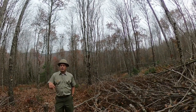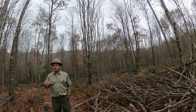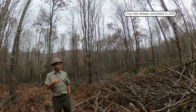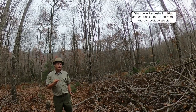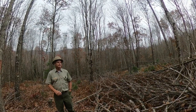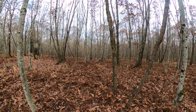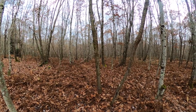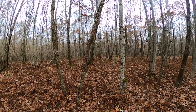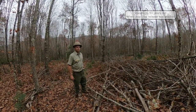We're standing in a 23-acre unit where we just completed an intermediate treatment called crop tree release in 2018. This stand was harvested in 1986 and it's grown up into a pretty tight stand. There was competitive oak in here, but there was a plethora of red maple and other competitor species. When we decided to go ahead with this treatment, the stand was about 30 to 31 years old — a little bit on the older side for crop tree release.